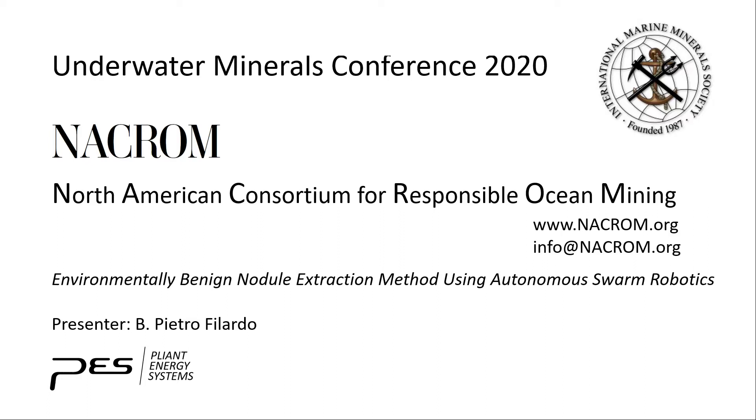Hello, my name is Benjamin Pietro Filaro from the North American Consortium for Responsible Ocean Mining. I'm going to be discussing briefly a method of extracting nodules using swarm robotics.